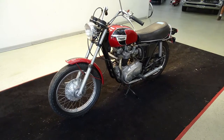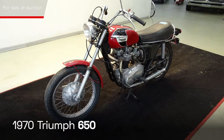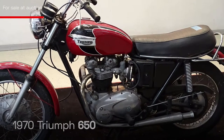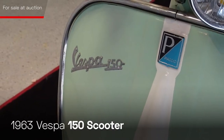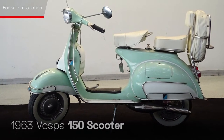Satisfying the British cafe racer urge is this beautiful 1970 Triumph 650. The classy red and black body color is timeless. The 1963 Vespa 150 scooter seen here is in wonderful condition. The pastel green and white paint accentuates an already cool classic Italian ride.